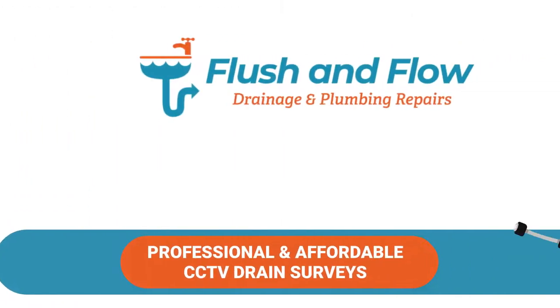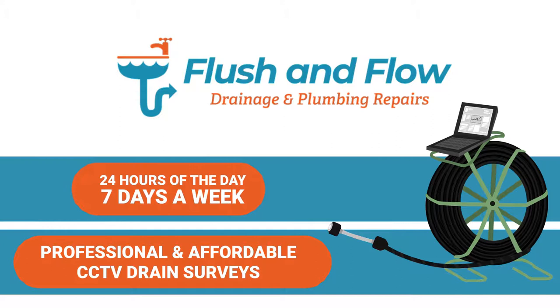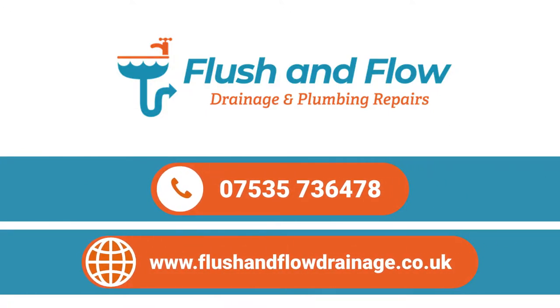At Flush & Flow Drainage, we offer professional and affordable CCTV drain surveys 24 hours of the day, 7 days a week. Call us on 07535 736 478 to find out more.